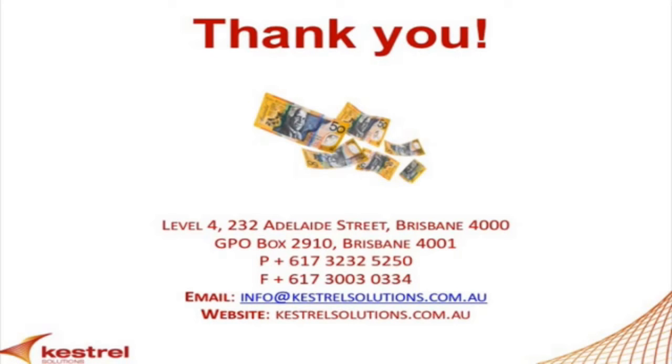Our website is kestrelsolutions.com.au. Our phone number is 07-3232-5250. Or send an email to info@kestrelsolutions.com.au.